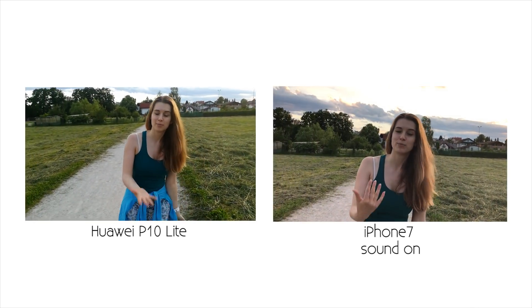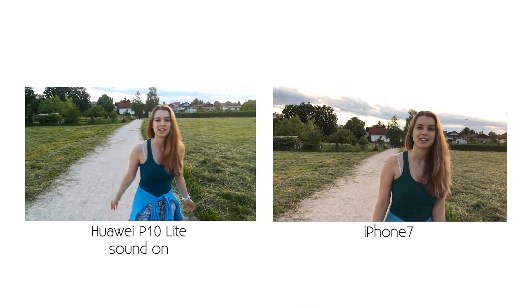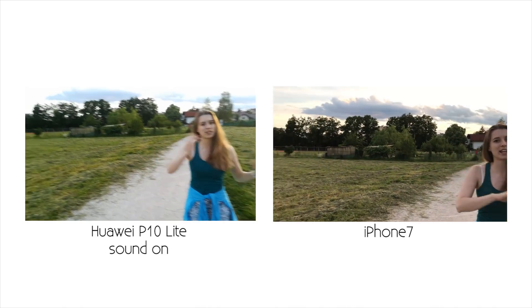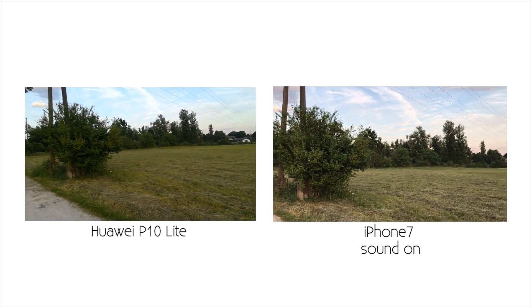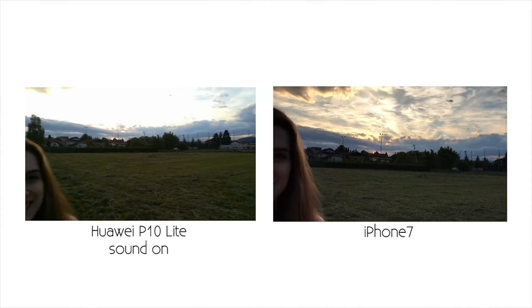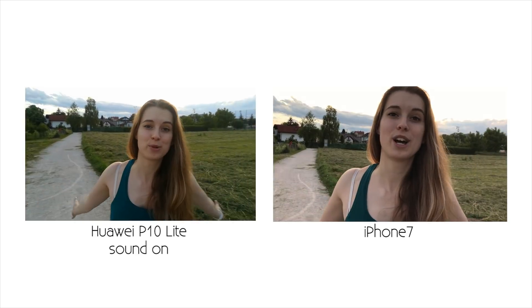If we walk a little bit, come walk with me — let's see how the stabilization goes. You can see if it's shaky or not shaky. Then we can do a pan and see if there are any jerky pan movements. And that is how the camera looks.